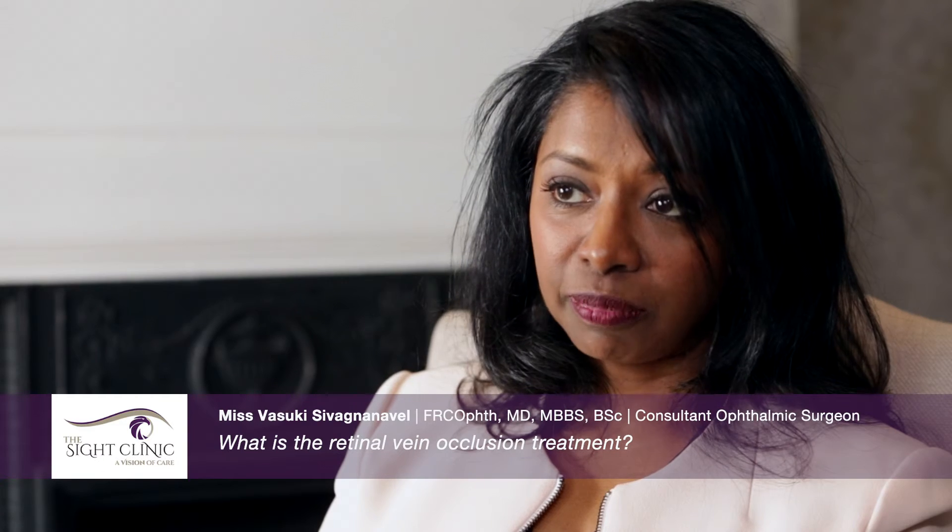Laser treatment for retinal vein occlusions still has a very useful place, especially if patients want to have one treatment without the need for repeat treatments. In branch vein occlusions it may not reproduce the same increase in vision that an anti-VEGF drug or a steroid implant can give. In a rare complication called rubeotic glaucoma, abnormal blood vessels grow and can result in a significant rise in eye pressure. This requires urgent treatment with laser to prevent further visual loss.